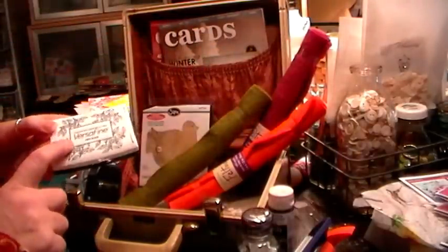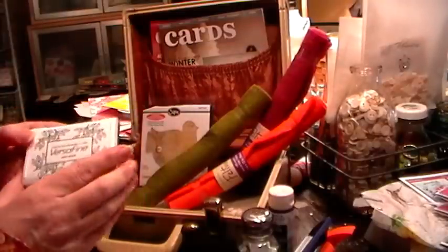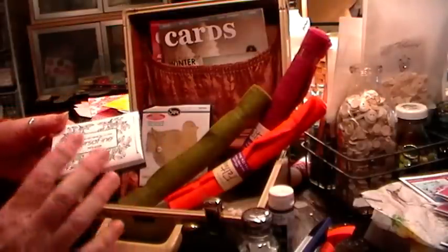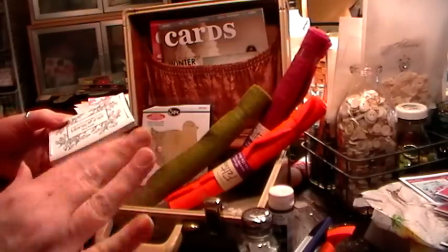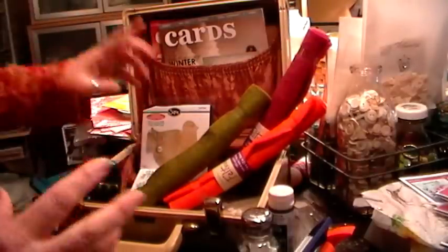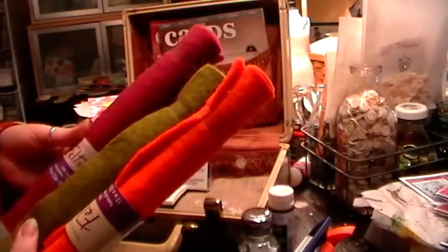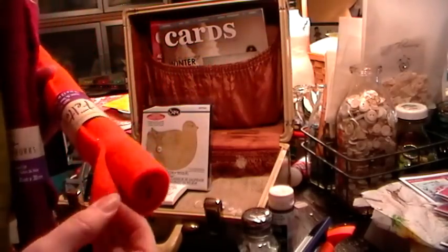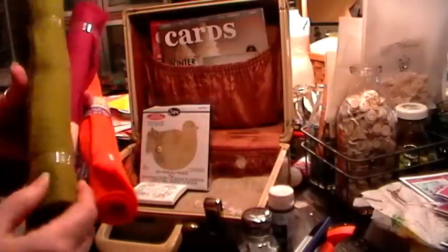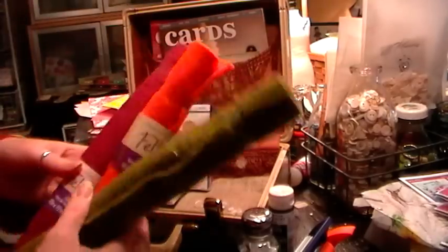I also finally bought Versafine Onyx Black. For me — and I don't know if it's a temperature thing — this works the best for Copic coloring. It just has a really nice clean line; it doesn't blur or get muddy. I've had Versafine in the past but just never the black — I always got it in colors. And then this is fun — a Yoli suggestion: Feltworks by Dimensions, a felt they sell at Michael's. It's really fun to use for die-cut flowers or shapes, and they come in really lovely colors.